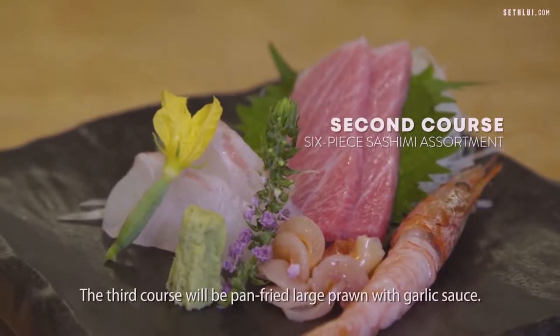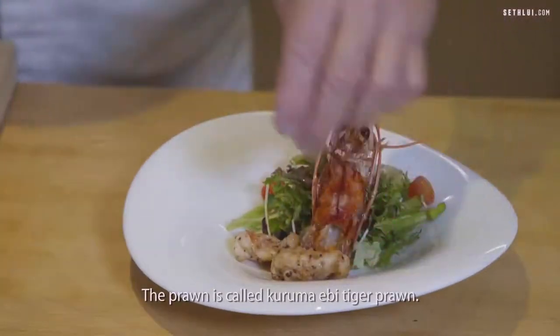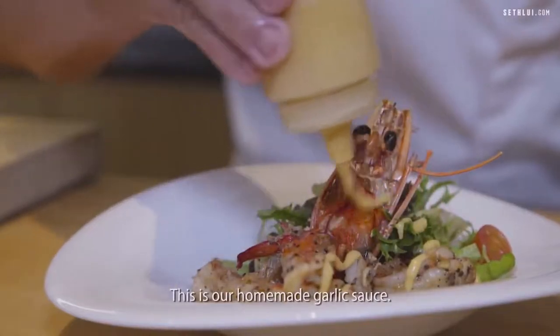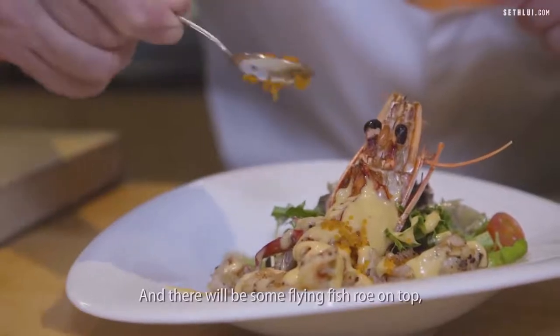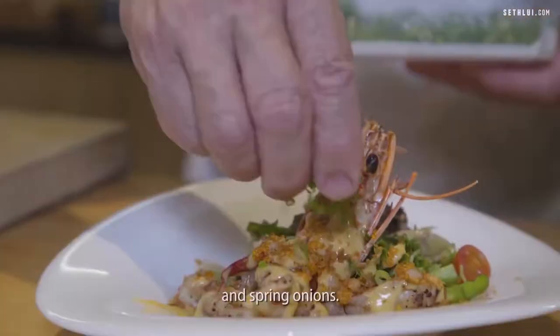The third course will be large tiger prawns with garlic sauce. We call them Kurumaebi. This is our homemade garlic sauce, and there will be some fried fish skin on top to make it more crunchy, and spring onion.